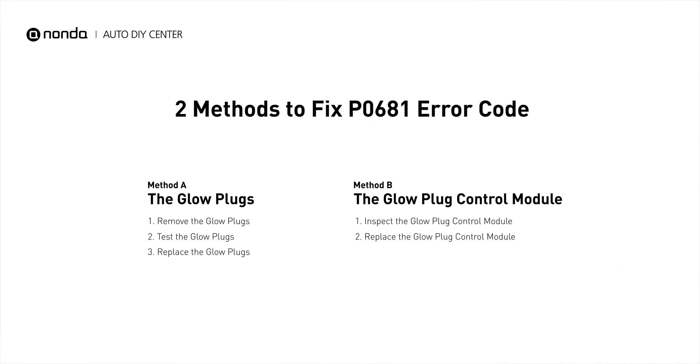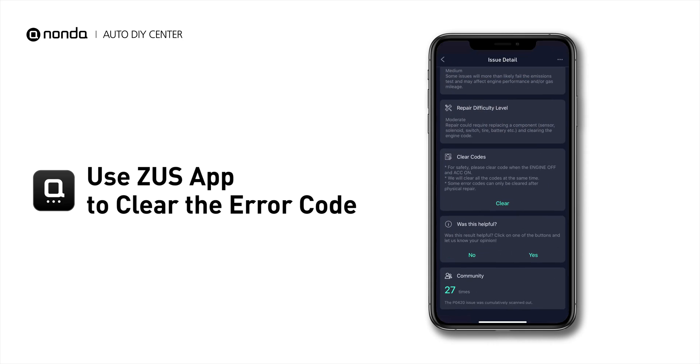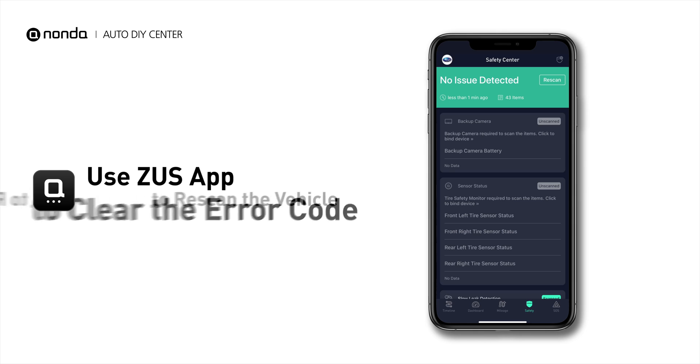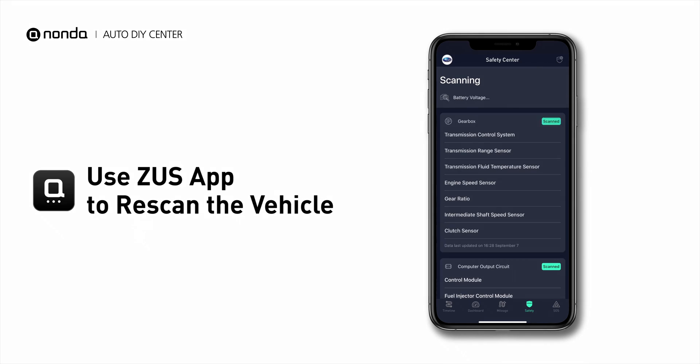So here are two of the most practical solutions to fix the P0681 error code. After the repair, you can now use the Zeus app to clear the error code, and tap the rescan button one more time to make sure everything is fine with your vehicle.